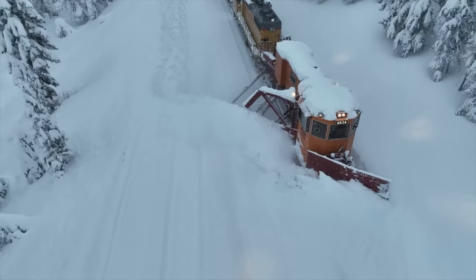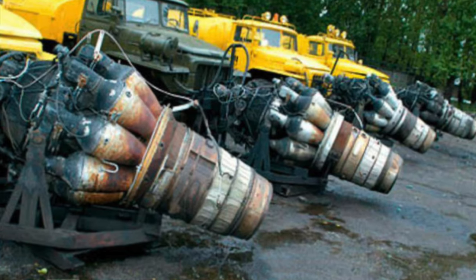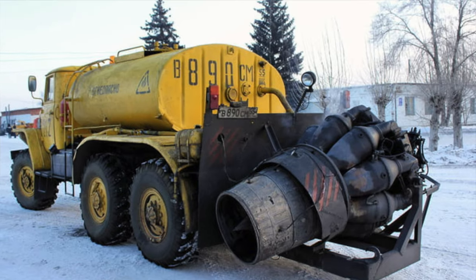A single jet blower can accomplish in hours what would take days for traditional plows and shovelers. That's why, as absurd as it looks, it makes total sense in given climates.